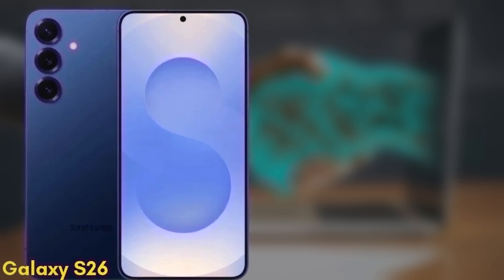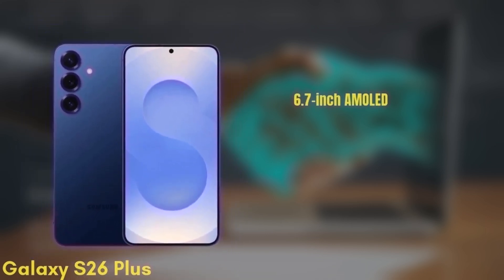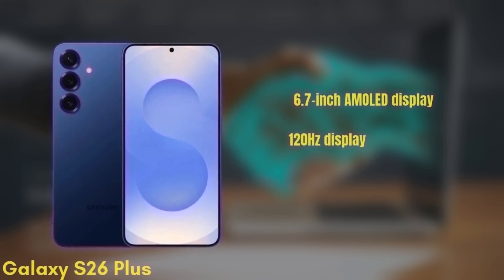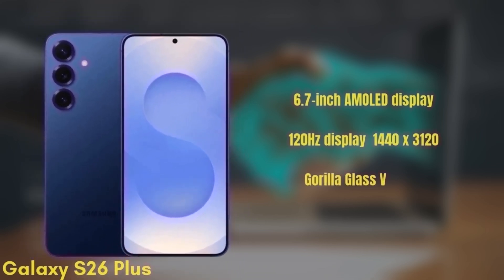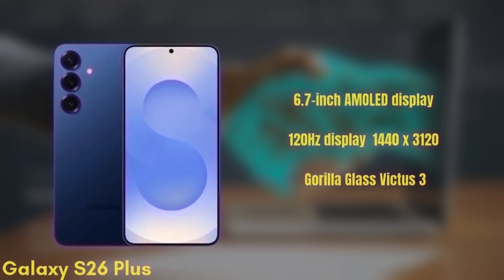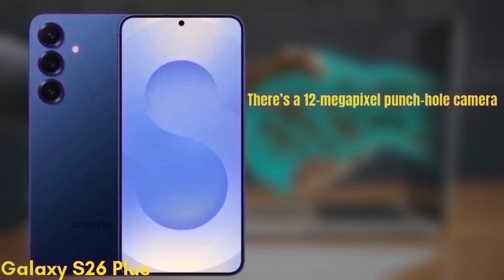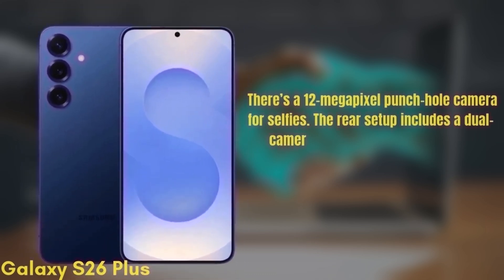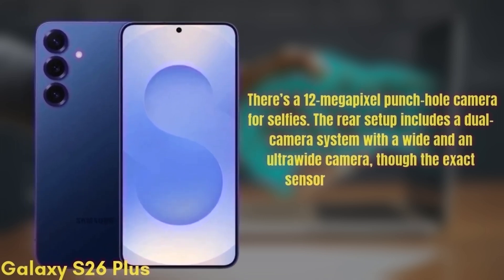Next, we have the Samsung Galaxy S26+, which may also be known as the S26 Edge. This one will come with a 6.7-inch Dynamic AMOLED display with similar improvements in brightness and color accuracy — a 120Hz display, HDR10+, and a resolution of 1440x3120, protected by Gorilla Glass Victus 3. There's a 12-megapixel punch-hole camera for selfies, and the rear setup includes a dual camera system with a wide and an ultra-wide camera, though the exact sensors are still under wraps.